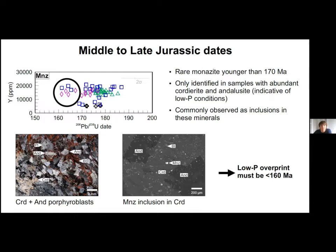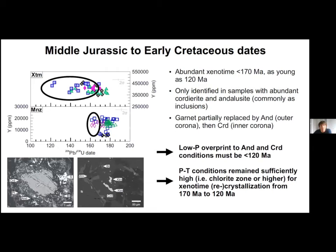There are a few monazite dates younger than 170 Ma and they all come from inclusions in andalusite and cordierite, which are indicative of low-pressure metamorphism. However, xenotime is best suited to date this last metamorphic event. We measure many xenotime dates as young as 120 Ma, so andalusite and cordierite must be younger than that. In some samples, garnet is partially replaced by these two minerals — andalusite formed in the outer corona whereas cordierite formed in the inner corona, indicating that andalusite crystallized first.